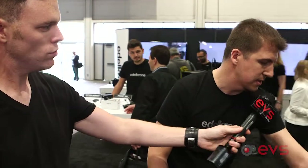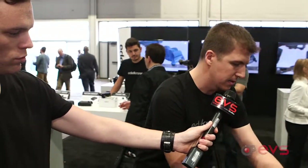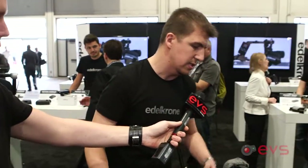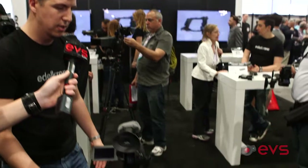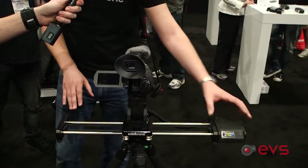It only takes a few seconds to set up, and you can move the slider to another place. You don't have to be in the middle — you can be anywhere. You enter the setup, you can tilt the head up or down, and just start working from there. It pans automatically.